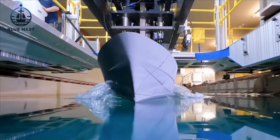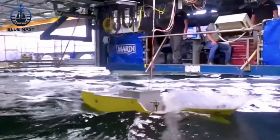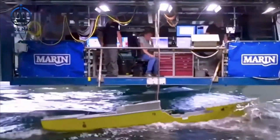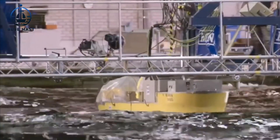What exactly is a towing tank? Picture a long, water-filled basin where naval models undergo rigorous testing. Mounted on a carriage that glides along rails, these models face simulated ocean conditions tailored to test their metal.